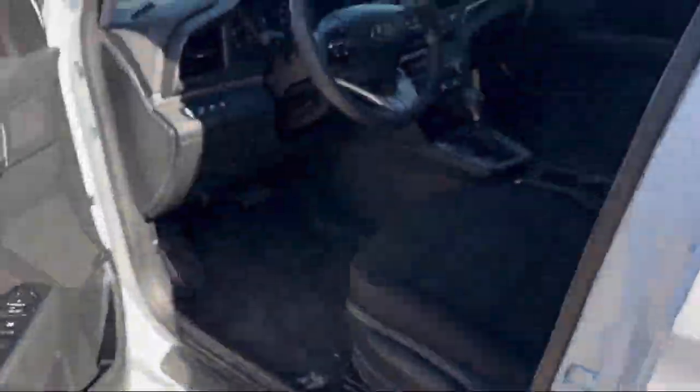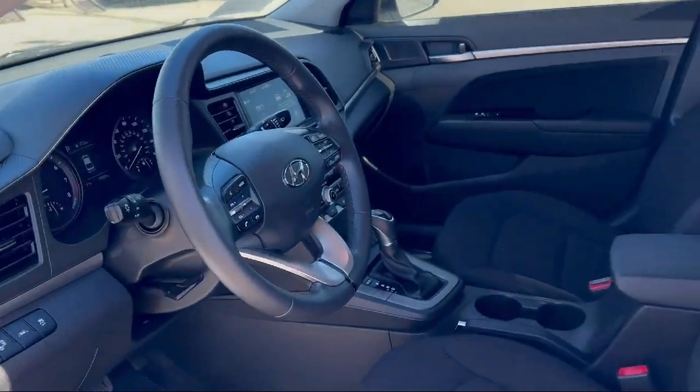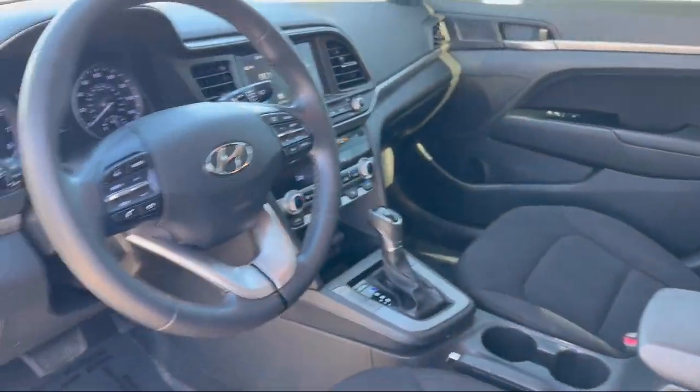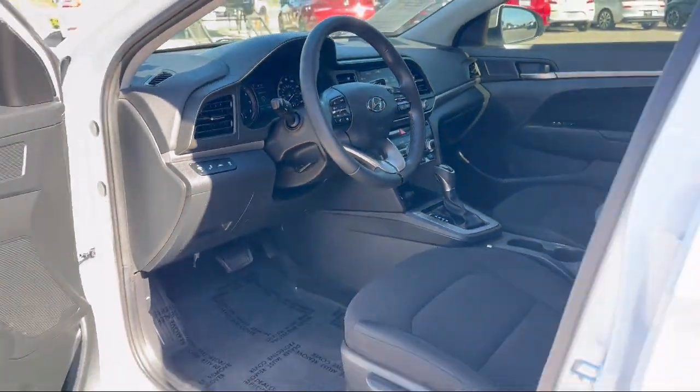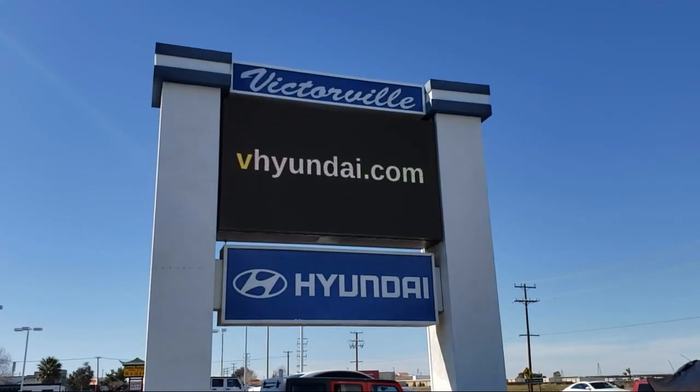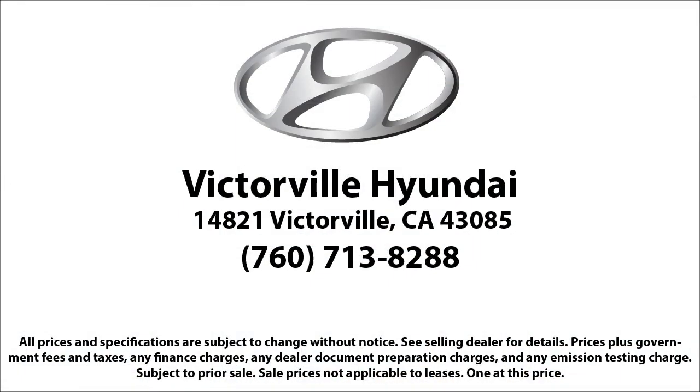Here at Victorville Hyundai, our goal is complete customer satisfaction. We have a top notch staff that is here to help you drive home in a vehicle that is just right for you. We win our customers over by making them winners, and with an average Google score of over 4.5 stars, you can see why so many customers are repeat customers. So come see us today. Victorville Hyundai is located at 14821 Palmdale Road in Victorville.